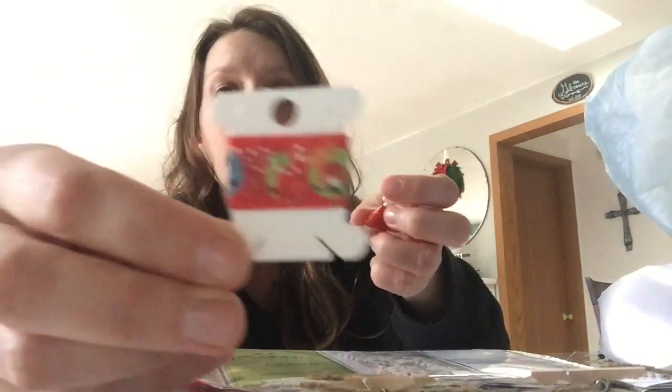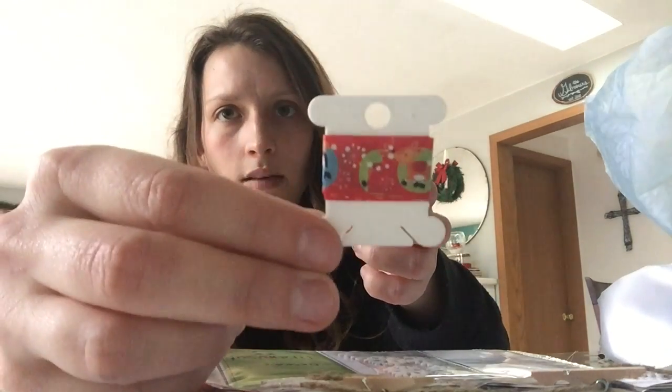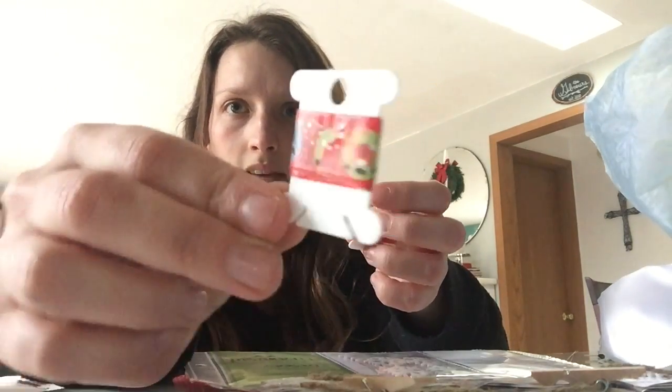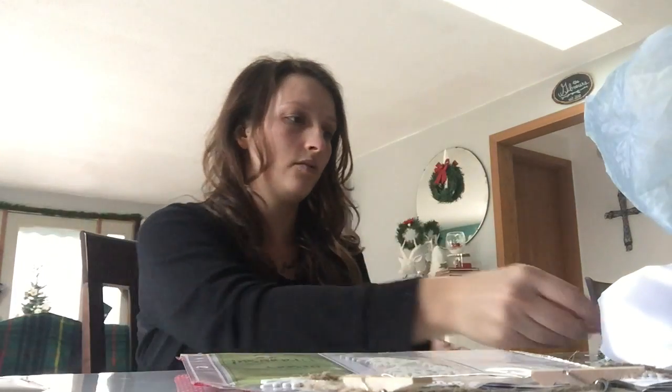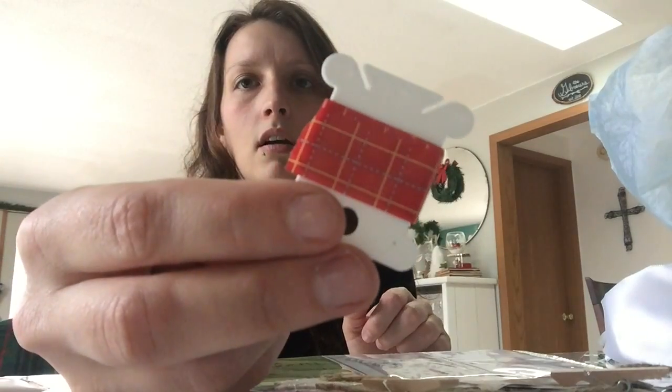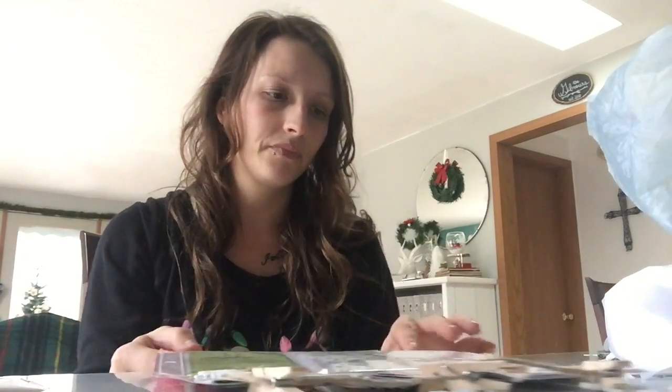I've been looking at the dollar tree for washi tape since October when I saw some people haul it, and I have not found — maybe like two Christmas ones. This one's so cute too. I love these. And gift tags — oh my gosh, that is really exciting!